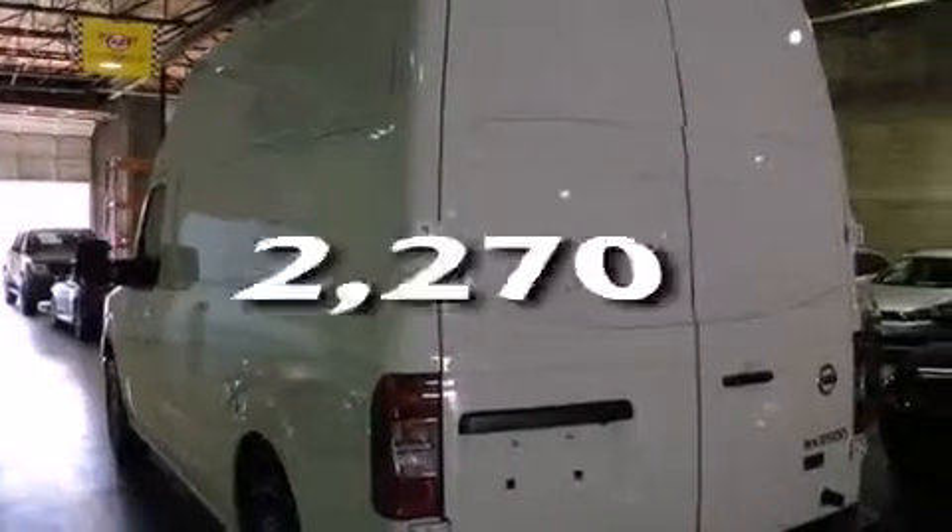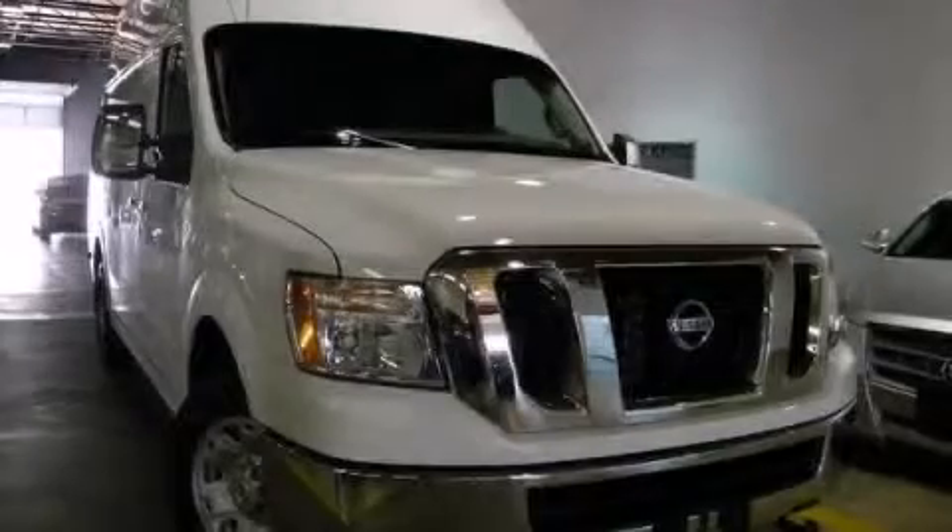This vehicle has fewer than 3,000 miles on the odometer. Call or visit us right now and arrange your test drive today.